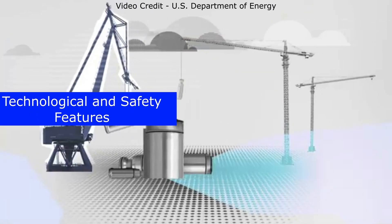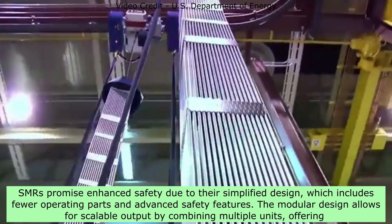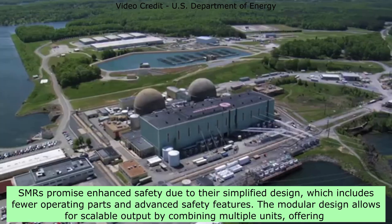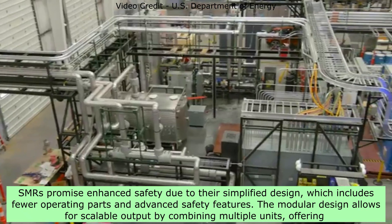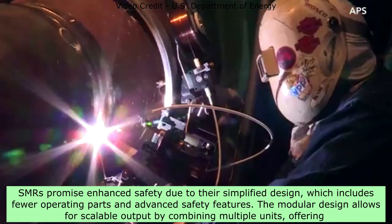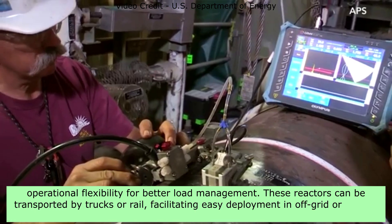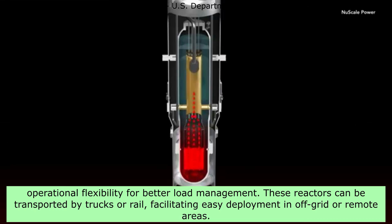Technological and Safety Features: SMRs promise enhanced safety due to their simplified design, which includes fewer operating parts and advanced safety features. The modular design allows for scalable output by combining multiple units, offering operational flexibility for better load management. These reactors can be transported by trucks or rail, facilitating easy deployment in off-grid or remote areas.